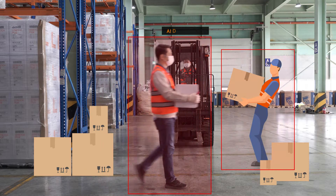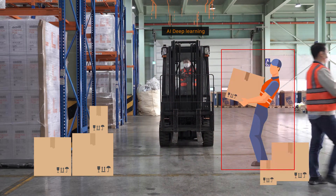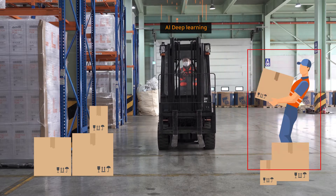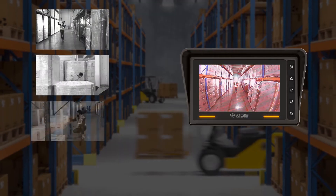I-View Plus adapts a deep learning based algorithm to detect pedestrians only and alerts drivers to prevent any possible collision. This will definitely minimize false nuisance alerts.